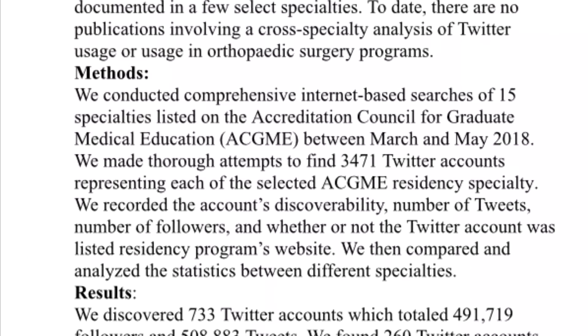One article I submitted to a conference — still pending, with the conference coming up in about six months — is about the social media usage of different specialty residency programs. A medical student came up with the idea, and my program director reached out to me because he knew I was involved in social media. It looked at which residency programs across all specialties use their Twitter accounts the most. Surgical specialties turned out to use Twitter the most. We submitted that to the American Academy of Orthopaedic Surgeons conference.